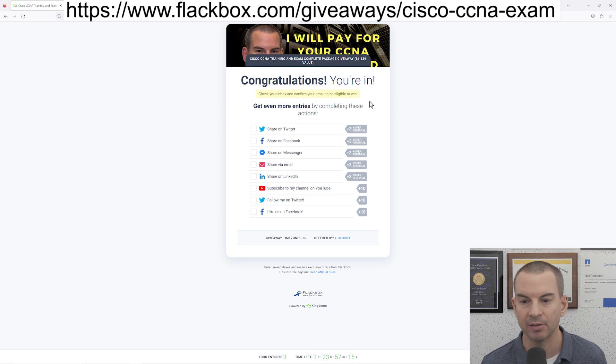You can also boost your chances of winning by easily getting extra entries. The first way is super easy — just follow me on my social media. Click the buttons here to subscribe to my YouTube channel, follow me on Facebook and also on Twitter, and that will get you 30 extra entries, which is obviously going to give you a much better chance of winning. There are also links at the top where you can share the competition on your social media, so it's good to share it as much as possible to give you the best chance of winning.